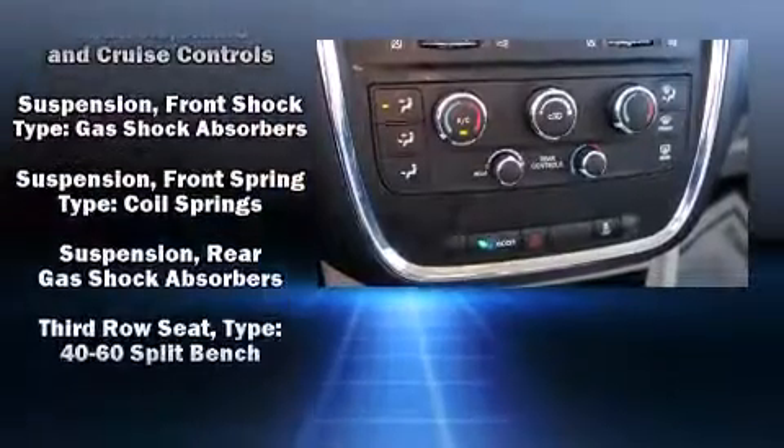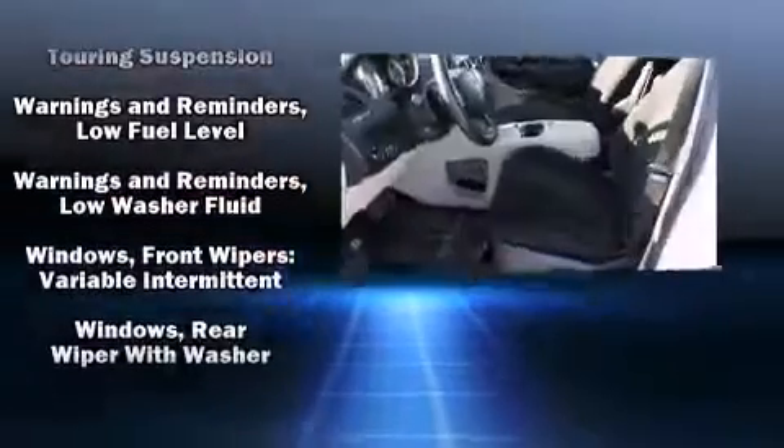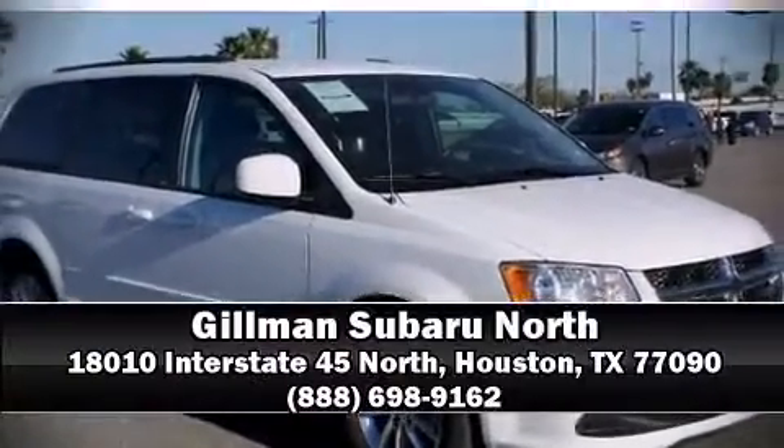It also arrives with a Carfax history report indicating just one previous owner. Our sales staff will help you find the vehicle that you've been searching for. Stop by our dealership or give us a call for more information.